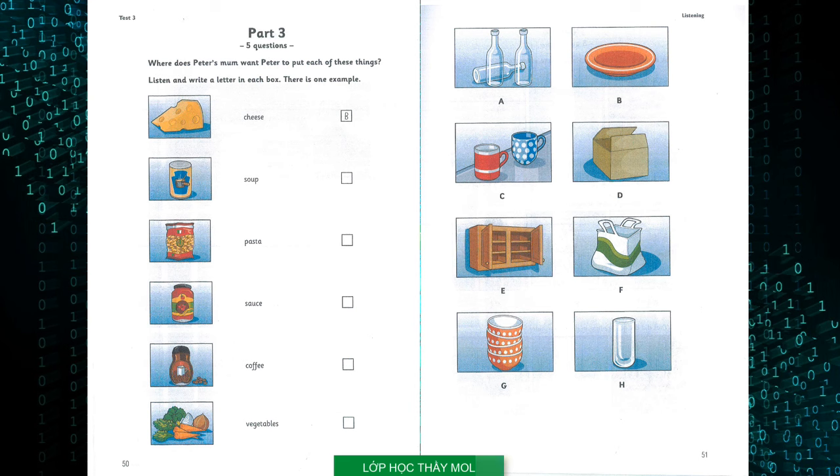One. Where did I put the coffee? It's here. What do you want me to do with it? Put it next to the cups. Dad always wants some when he comes home. I know he does, every day. Two. Have you got the pasta? Yes, here it is. Can we cook it now? No. It's for Mrs. Brown. You can put it in this shopping bag for her. We can take it to her this afternoon. Okay, Mum. I like Mrs. Brown. So do I.